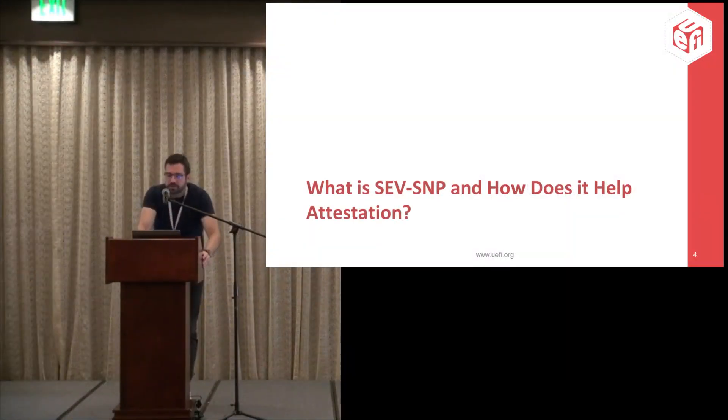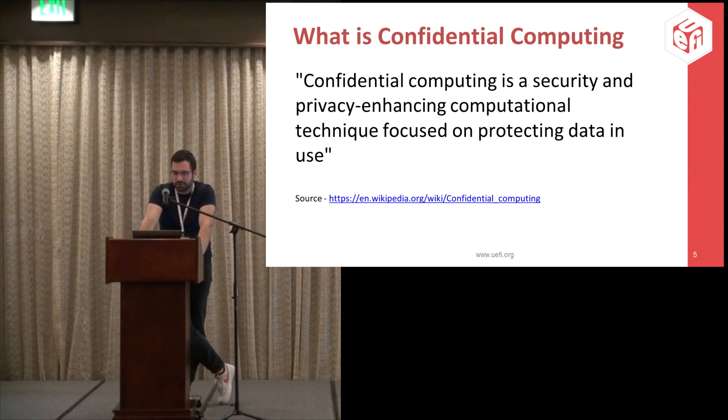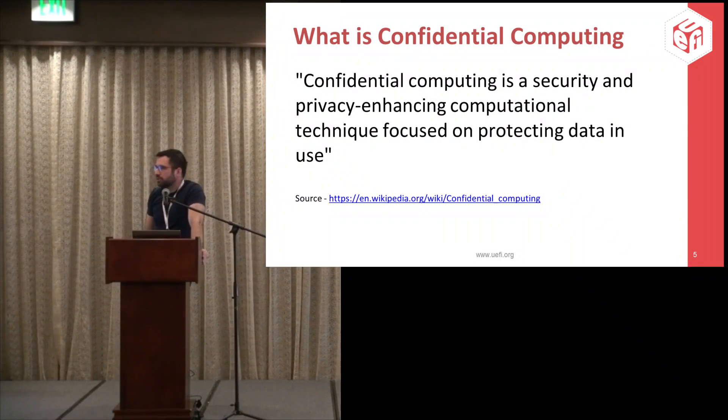First, let's talk about SEV/SNP and how it enables attestation. What is confidential computing? Confidential computing is a new and up-and-coming technology or set of technologies geared toward protecting data in use. Data in use is protected — this is purely used for virtualization — whenever a customer decides to run a VM, they want to make sure the VM is secure from other VMs and secure from the hypervisor itself.